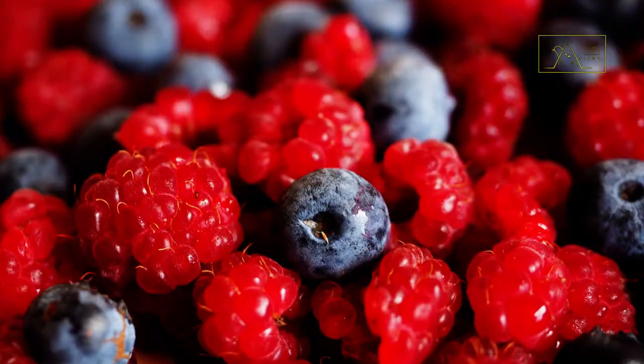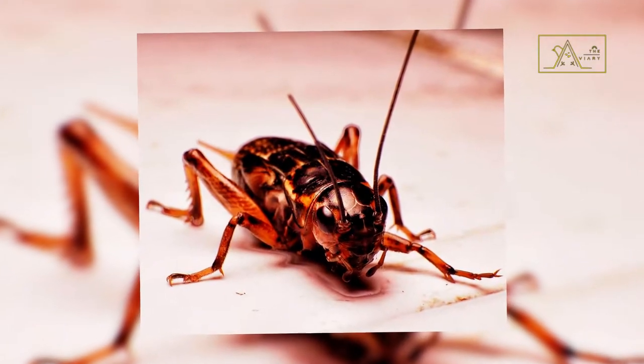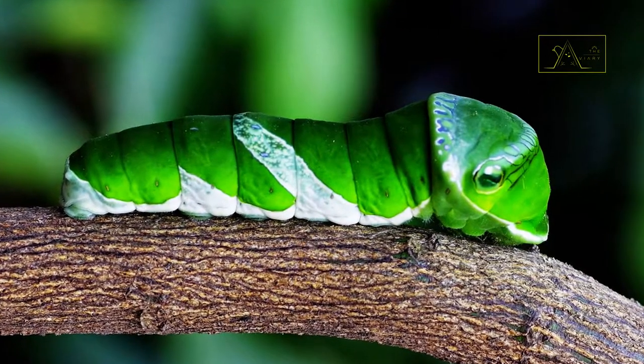Their diet consists of soft fruit, grains, nectar, and small animals such as insects, spiders, caterpillars, and molluscs.